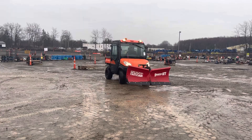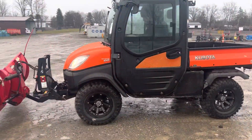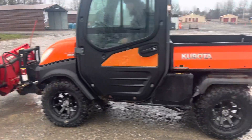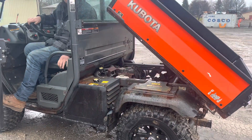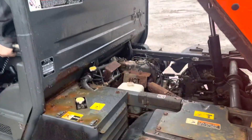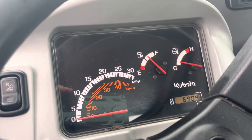I'll give you a quick tour here of the inside — it's real sharp. It's only got less than 700 hours on it. You can see the dump bed, and this is a three-cylinder diesel. 690.4 on the hour meter there.